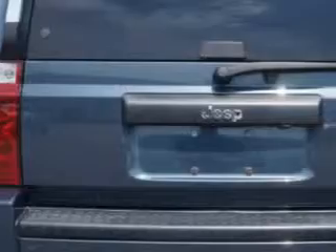Enjoy this family SUV with features like remote power door locks, heated outside mirrors, power driver seat, alloy wheels, and much more. Enjoy the drive, feel safe, and have peace of mind in this 07 Jeep Commander.